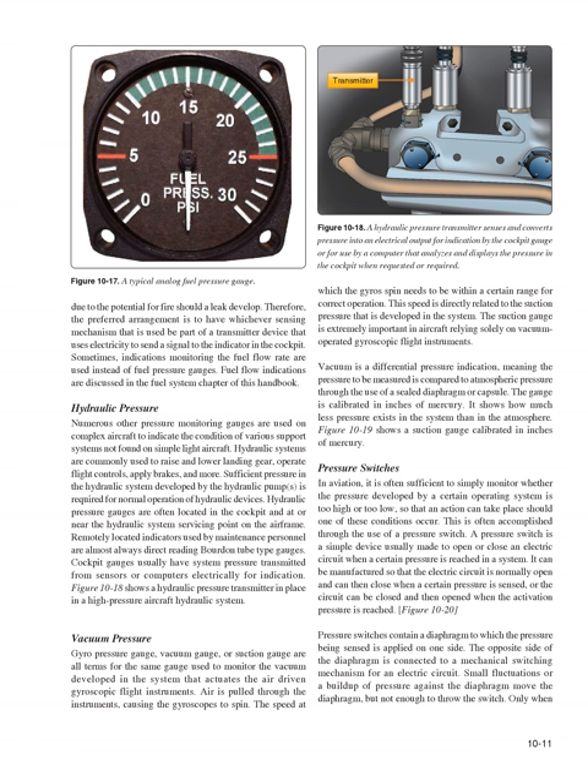Numerous other pressure monitoring gauges are used on complex aircraft to indicate the condition of various support systems. Hydraulic systems are commonly used to raise and lower landing gear, operate flight controls, apply brakes, and more. Sufficient pressure in the hydraulic system developed by the hydraulic pumps is required for normal operation. Hydraulic pressure gauges are often located in the cockpit and at or near the hydraulic system servicing point on the airframe. Remotely located indicators used by maintenance personnel are almost always direct reading Bourdon tube type gauges, while cockpit gauges usually have system pressure transmitted from sensors or computers electrically.